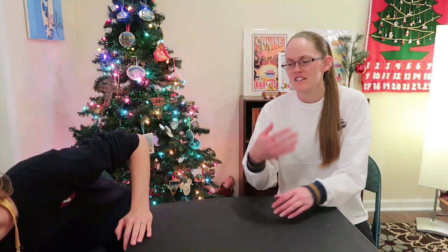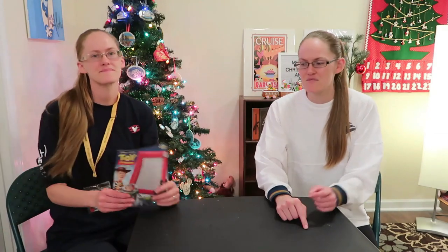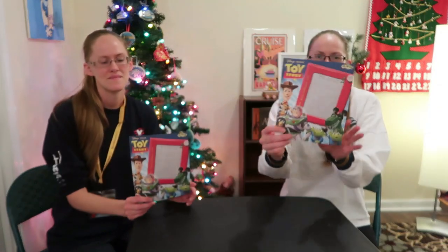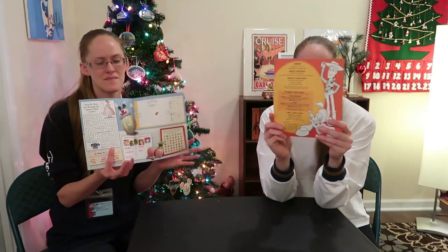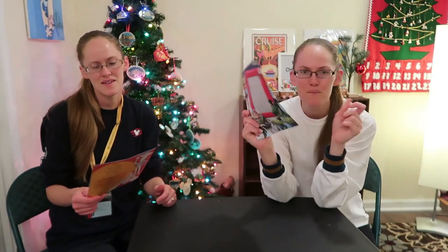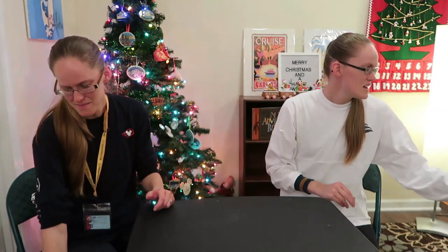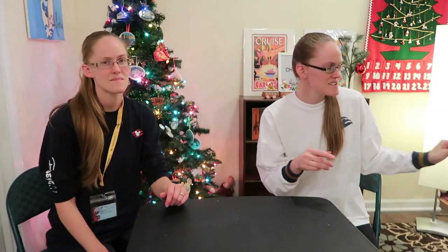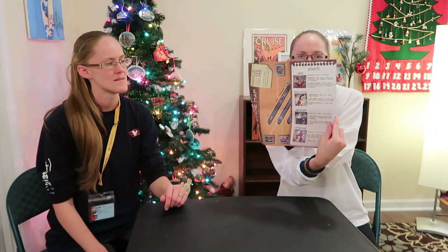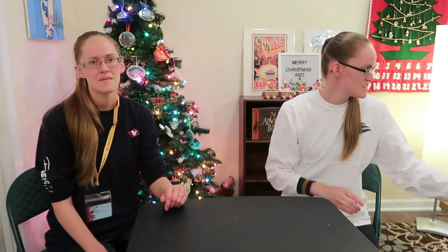The next night we had dinner in Royal Court and since we'd asked for the kid menu, the Toy Story menu was already on our table when we got there. We also got the Midship Detective Agency game booklet — the map and the suspects — which you get to take home. If you don't know what that game is, check our vlog where we show it throughout.